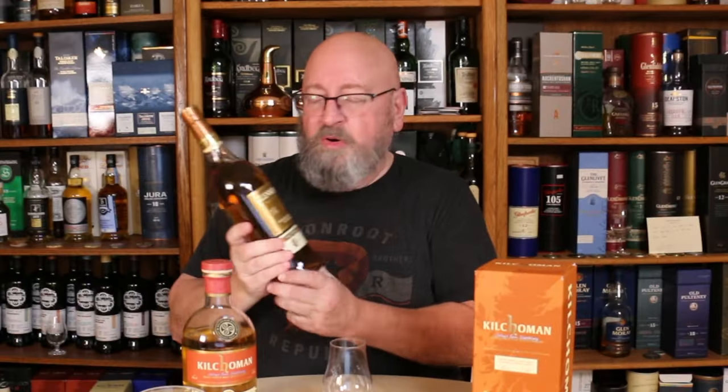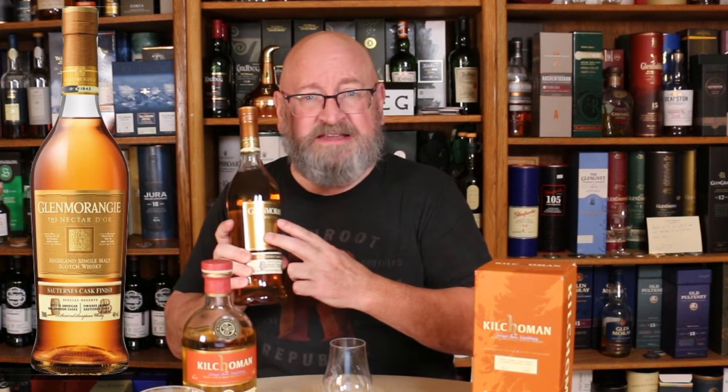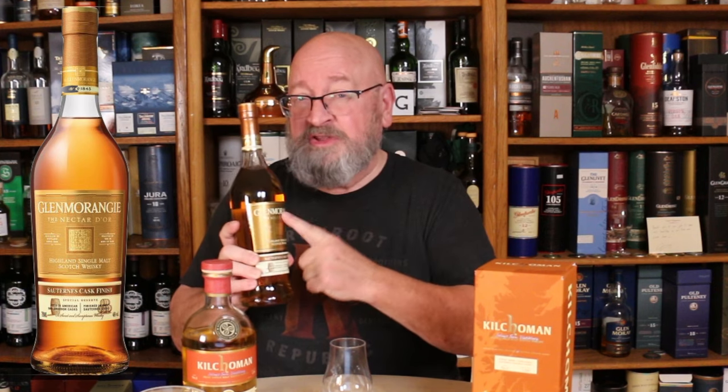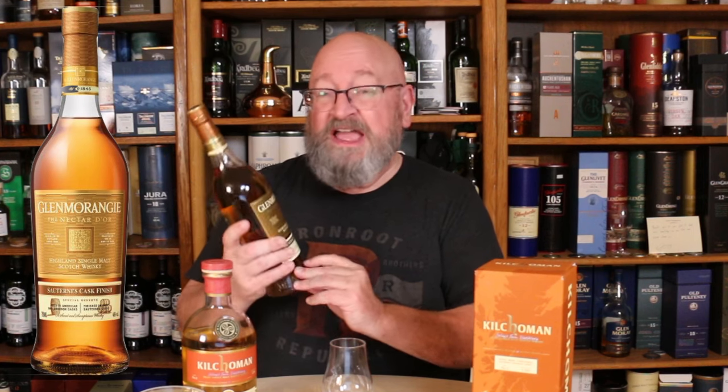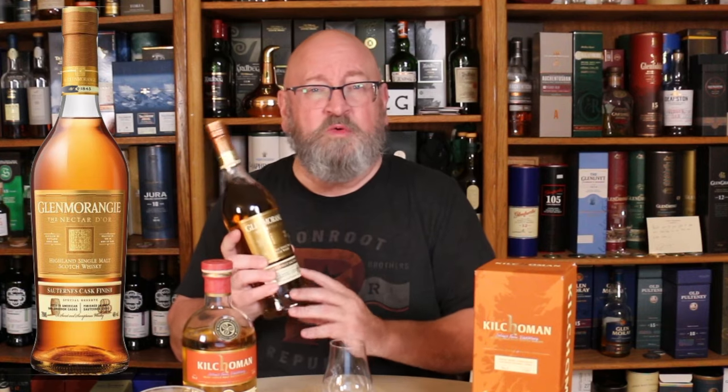Botrytis has a very distinctive character — it's kind of musty. It's a very, very sweet wine but with a slight musty character. You may be familiar with another Sauternes cask whisky, which is the Glenmorangie Nectar d'Or, a non-peated Sauternes cask whisky. I have not opened this one yet but have tasted it on other occasions — a very delicate, sweet, fruity, and citrus-forward whisky.